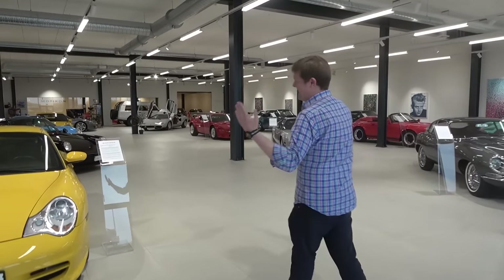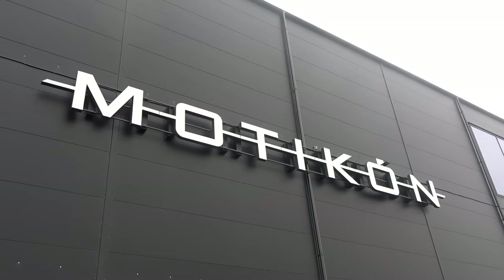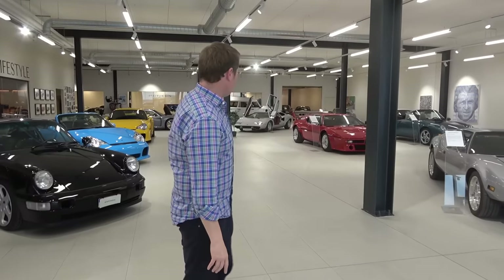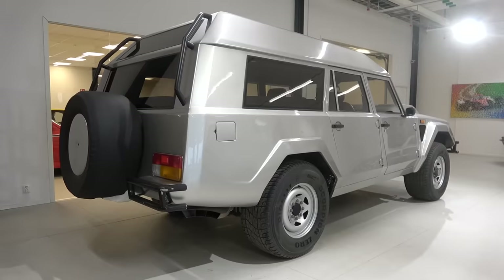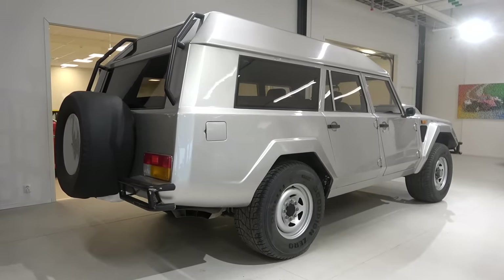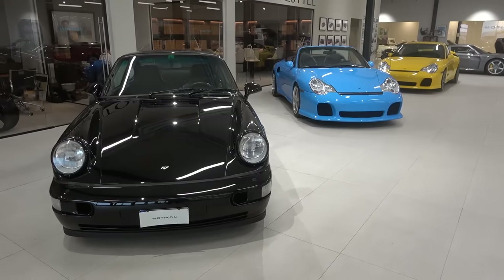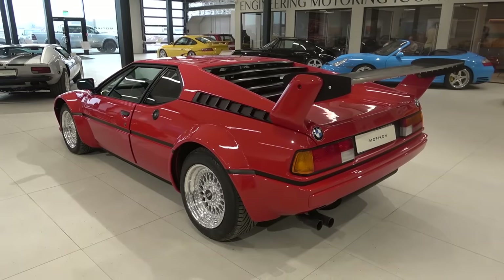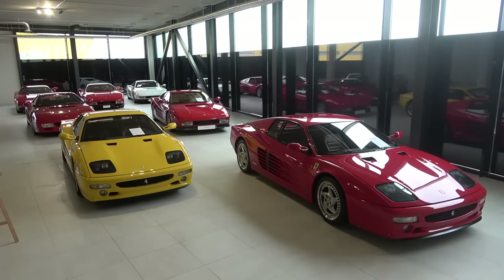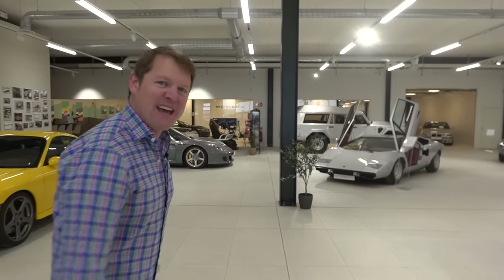You know when you stumble into somewhere without really knowing what to expect and it turns out to be amazing? That is exactly what we have here at MotorCon in Uppsala, Sweden, just north of the capital Stockholm, where over there is a one-off Lamborghini that was formerly belonging to the Sultan of Brunei — a collection that is fascinating and intriguing. We're going to be taking a look through the showroom, a lineup of Ruf cars. We have the Porsche Carrera GT, a BMW M1 with quite a story, a room filled with epic Ferraris, JDM legends and so much more.